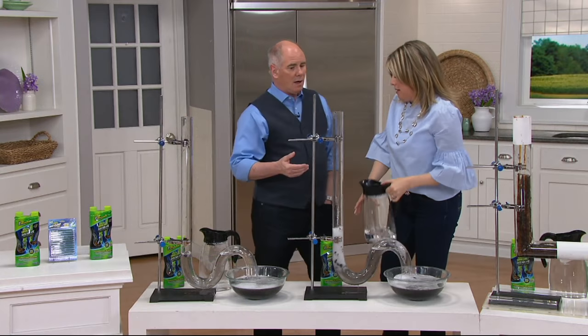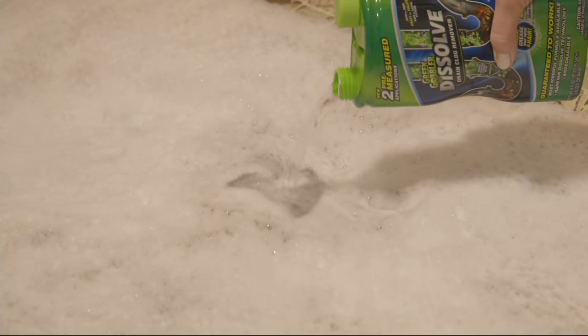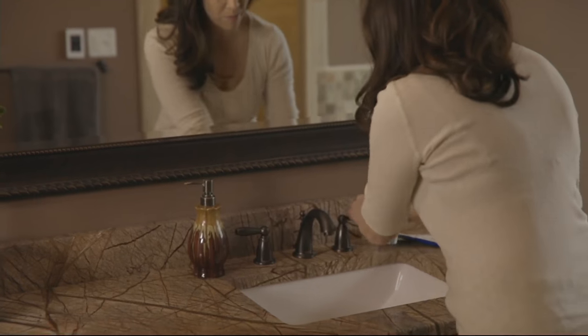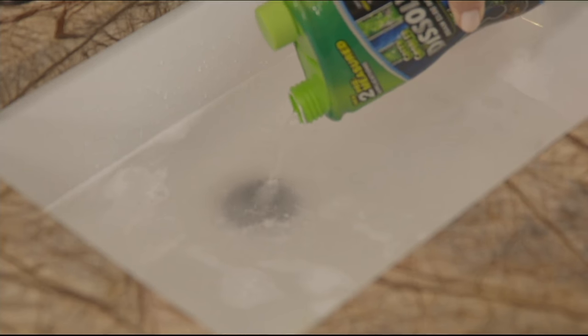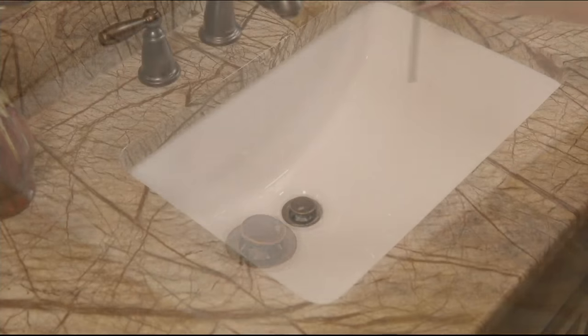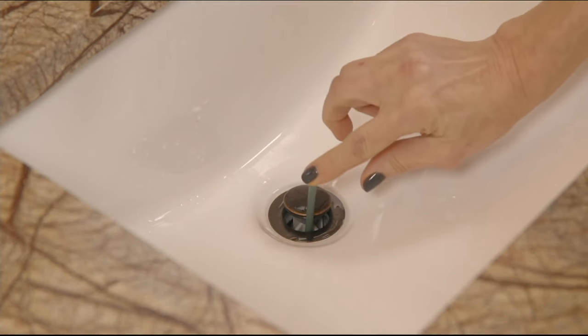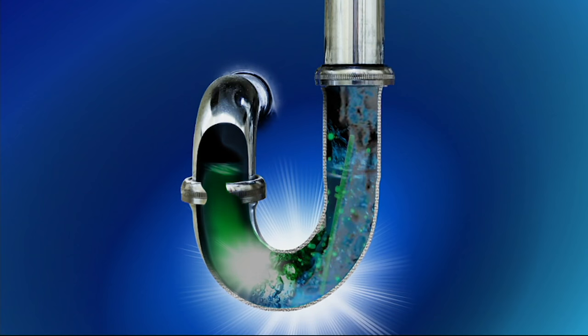We've done Green Gobbler in the past — it was an absolute breakthrough in drain cleaning. When you've got that slow drain where it's no longer a shower but a pool of water, when there's hair buildup, that's when you want to use Green Gobbler. When your sink is backed up, when your toilet is not flushing — I do not know of another single liquid drain cleaner that can be used on a commode.